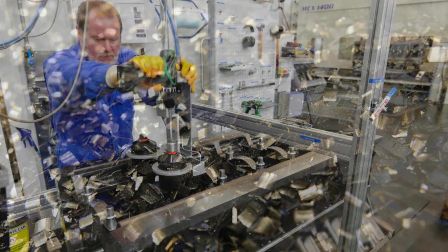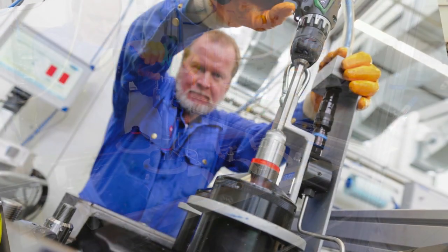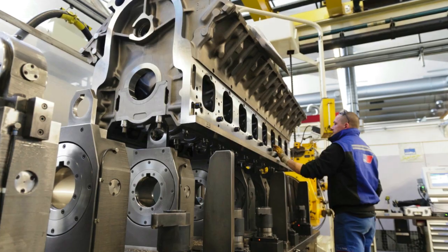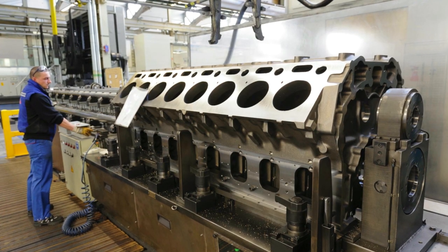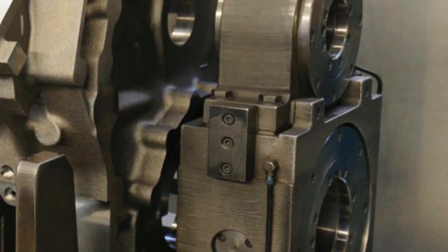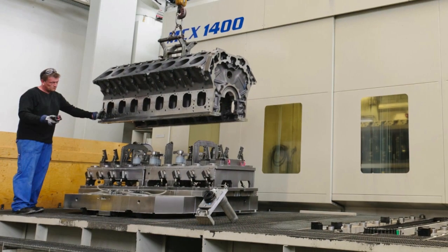Technicians fit the bearing caps between the various clamping operations. The deep boring spindle drills out the passages for the crankshaft and camshafts, a process which demands the utmost precision. Tolerances for the crankshaft and camshaft bearings allow for a divergence of only 0.02 millimeters between the axes.